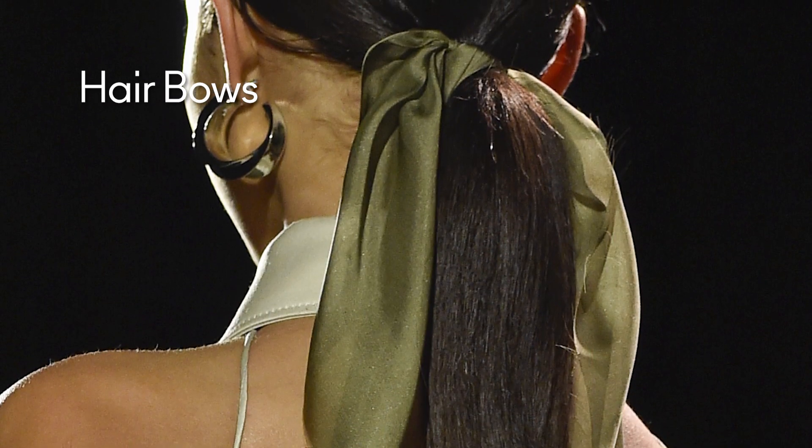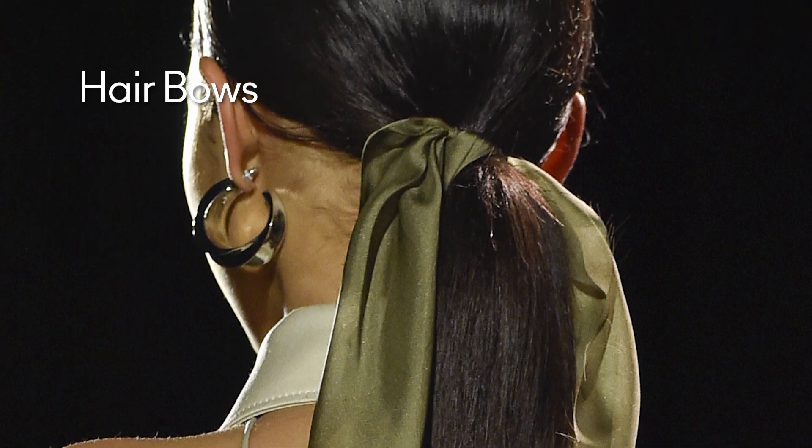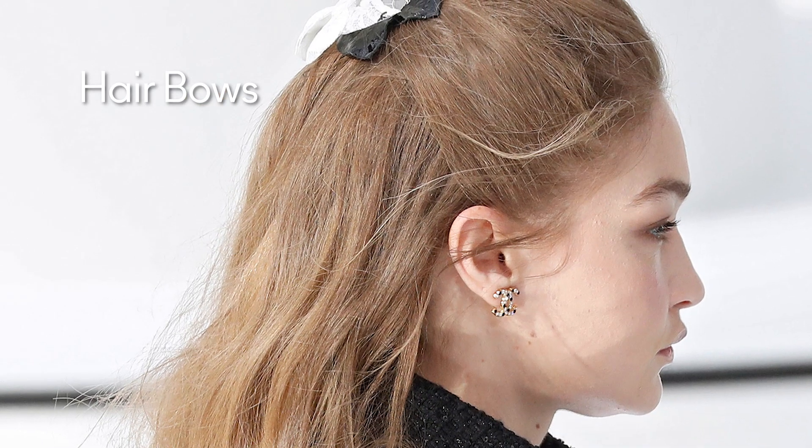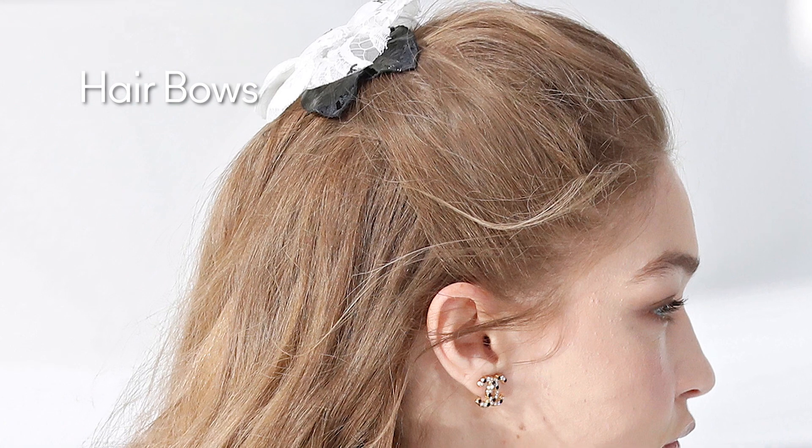One of the next big trends of 2021 is going to be hair bows. They can be used to enhance a low ponytail or any hair-up style you want to wear on a day-to-day basis. Hair bows can come in lots of different colors and lots of different shapes, but try to focus on the black color with a classic bow shape, showcased beautifully by Chanel. It's the perfect way to enhance any look for a day look or a night look.